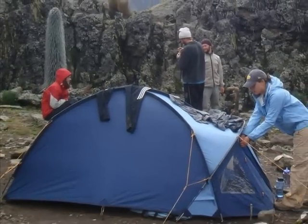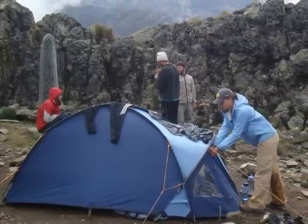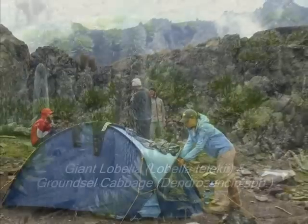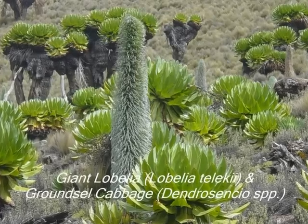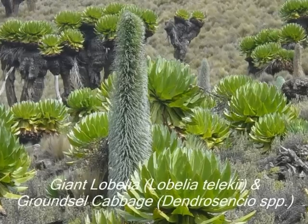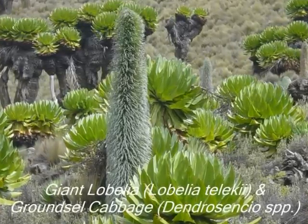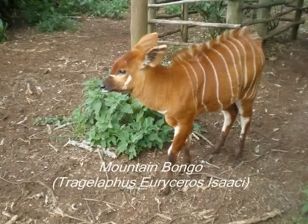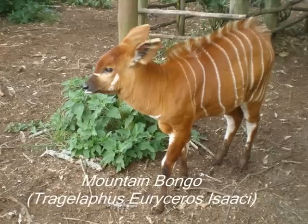The mountain was gazetted as a national park in 1949 and contains a wealth of stunning landscapes. Mount Kenya is home to a diverse variety of plant and animal life, including several endemic species of plants, such as the giant lobelia and ground cell cabbage, that are found only here and on the slopes of Mount Kilimanjaro to the south. The ecosystem is also home to rare and endangered fauna species, including the mountain bongo antelope.